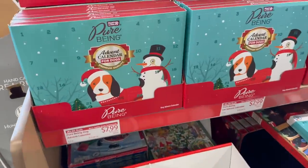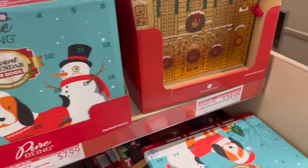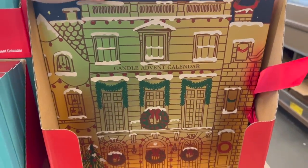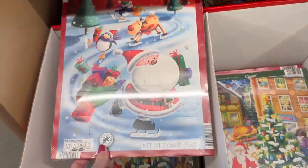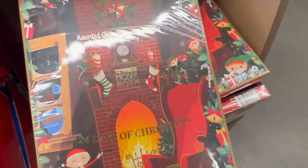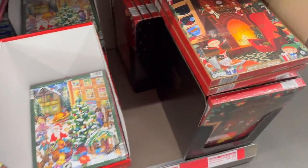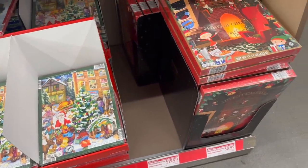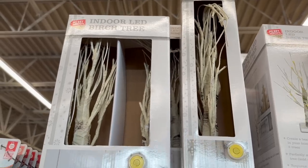They still have some advent calendars left — the ones for dogs, a candle advent calendar, a milk chocolate one, and a 24-day Christmas advent calendar with assorted chocolate truffles. The prices range from $1.49 to $8.99 to $19.99, and one is $39.99.